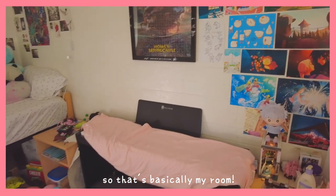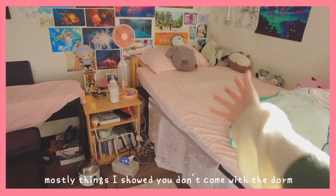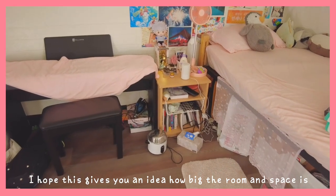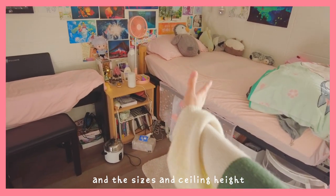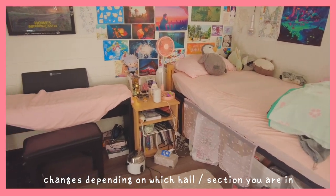So that's basically my room. Most of the things I showed you don't come with the dorm — they're what I added. But if you're moving into CalArts and you're watching this, I hope this gives you an idea of how big the room and space is, even though the sizes and ceiling height change depending on which area of the dorm you're in.